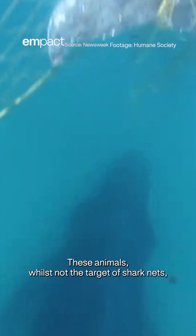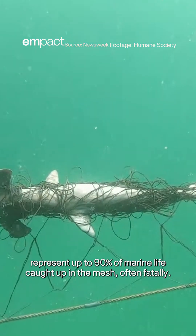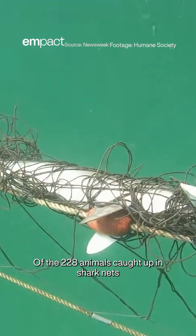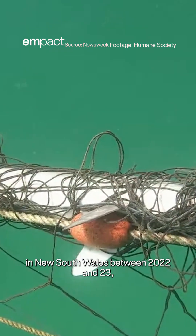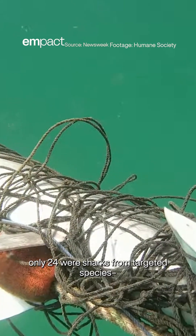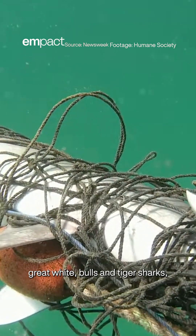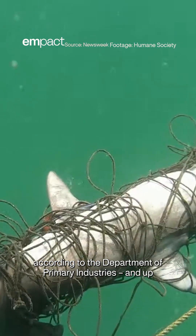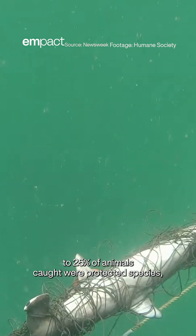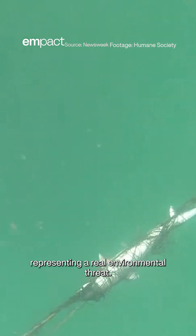These animals, whilst not the target of shark nets, represent up to 90% of marine life caught up in the mesh, often fatally. Of the 228 animals caught up in shark nets in New South Wales between 2022 and 2023, only 24 were sharks from targeted species — great whites, bulls, and tiger sharks — according to the Department of Primary Industries. And up to 25% of animals caught were protected species, representing a real environmental threat.